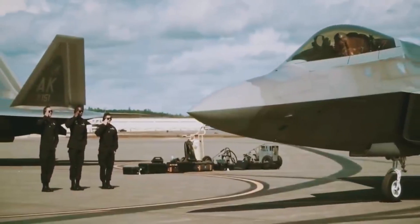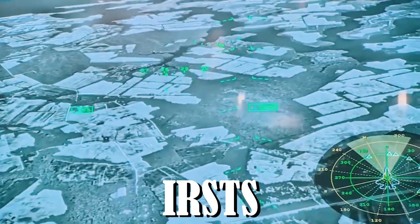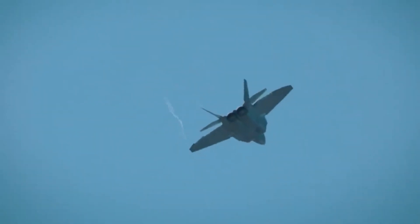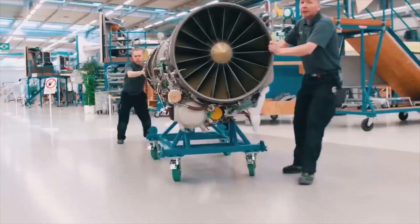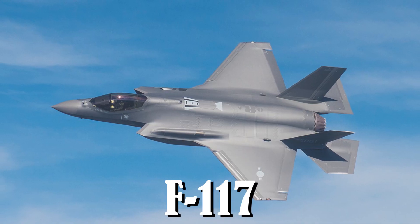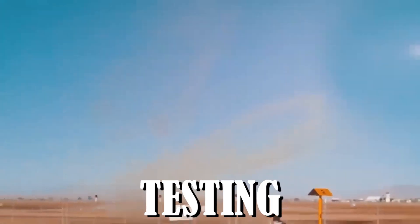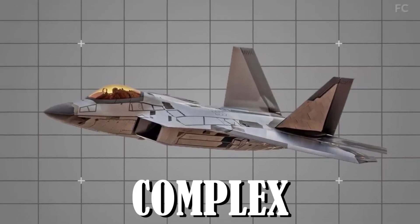It is still challenging to conceal these stealth platforms from the increasingly sophisticated IRSTs that are proliferating throughout the world and are present on the majority of fighter aircraft being flown by peer adversaries, even though these stealth platforms do have built-in measures to help reduce their infrared structures. Recently, F-117s and Navy F-35s have also been spotted with these coatings, although the F-22 seems to be leading the operational testing of this capability. Some of the coatings on the F-22 resemble incredibly complex mosaic patterns.